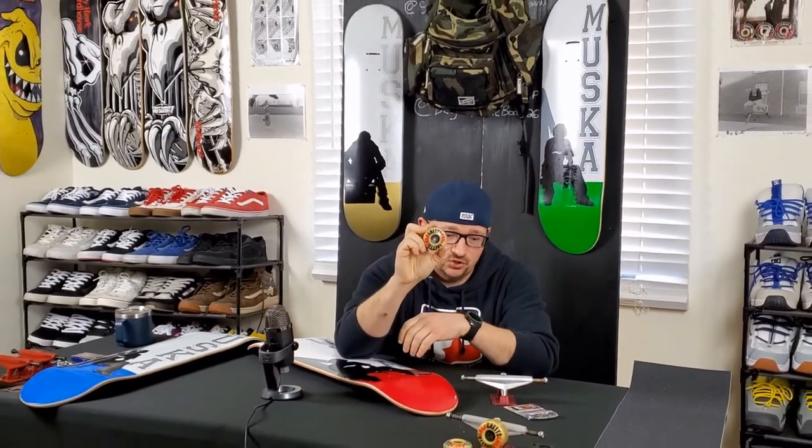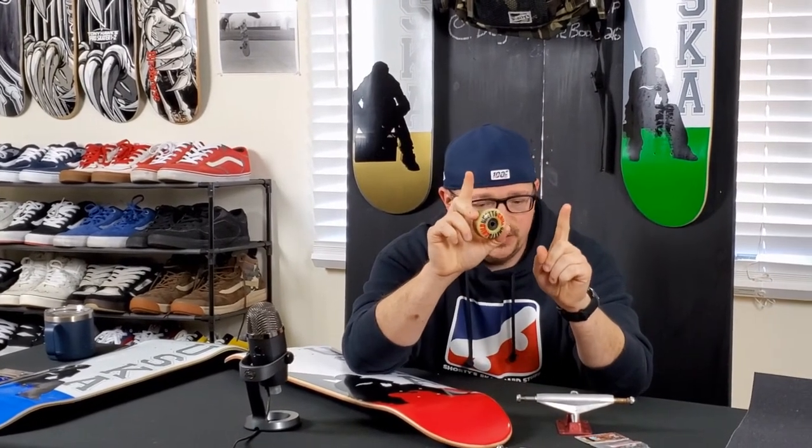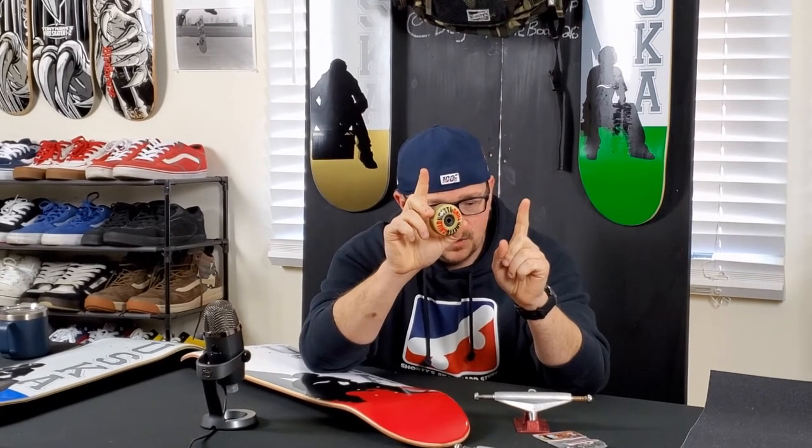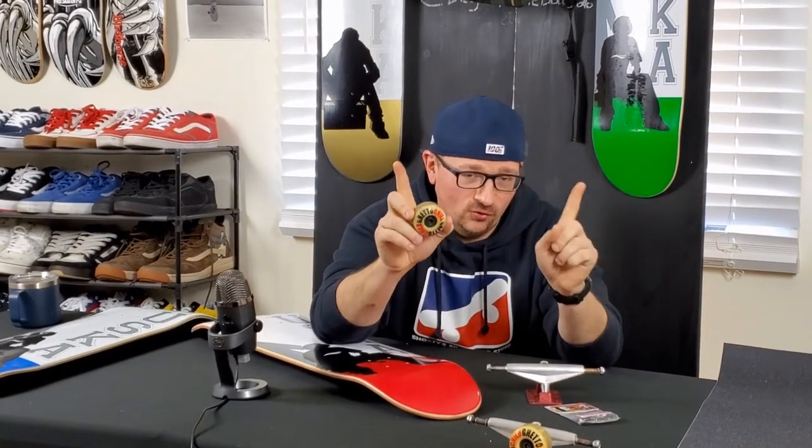Chad, who started Ghetto Child with Jamie Thomas and Sean Sheffey — that was their baby. Chad rode for Ghetto Child, which had an association and partnership with Shorty's. There was a cross-promotional platform between the two brands. And these are the Shorty's shock pads — we got into a conversation about risers versus no-risers, how it helps your ollie by raising the angle, and when to ride in specific situations.